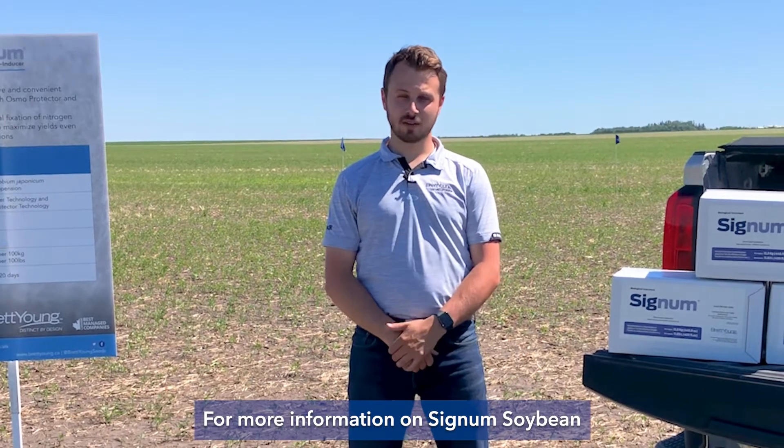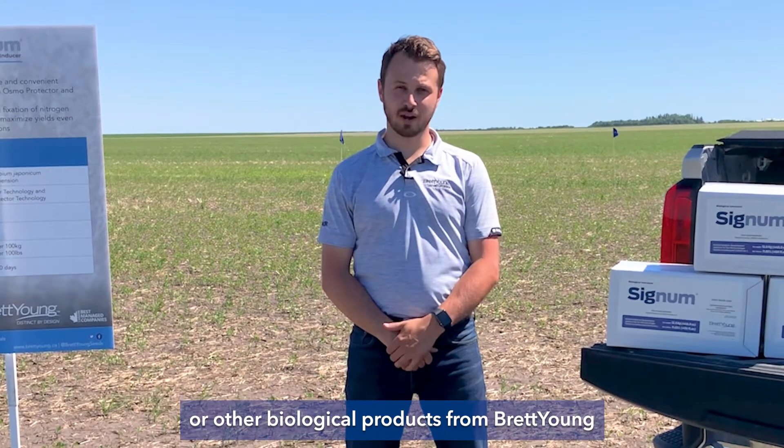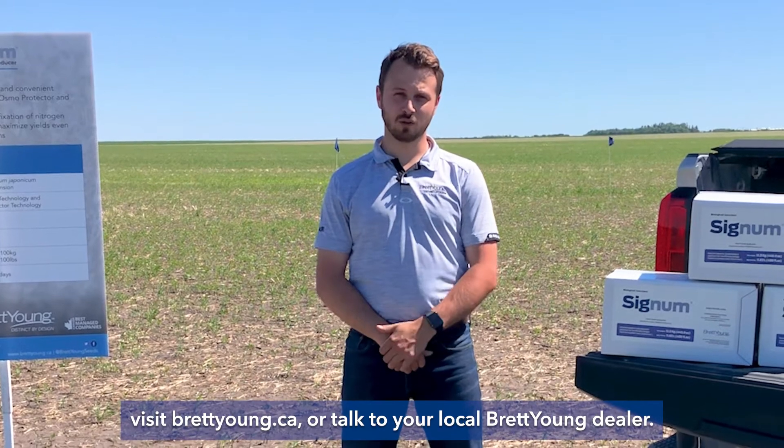For more information on Signum Soybean or other biological products from Brett Young, visit BrettYoung.ca or talk to your local Brett Young dealer.